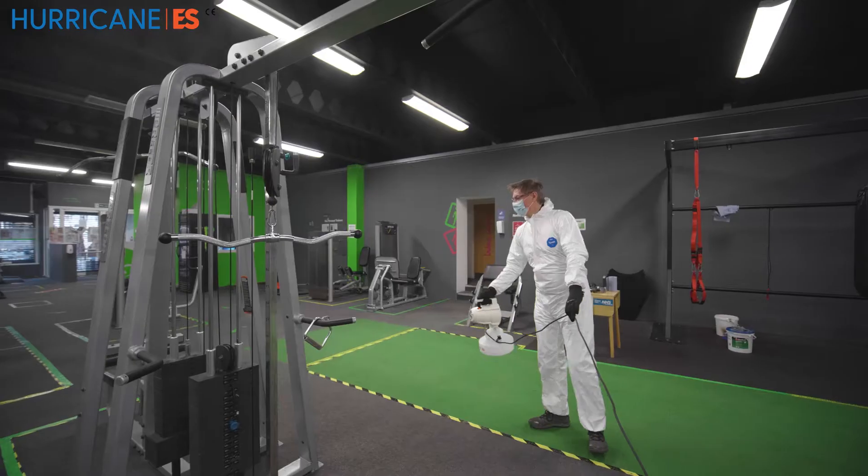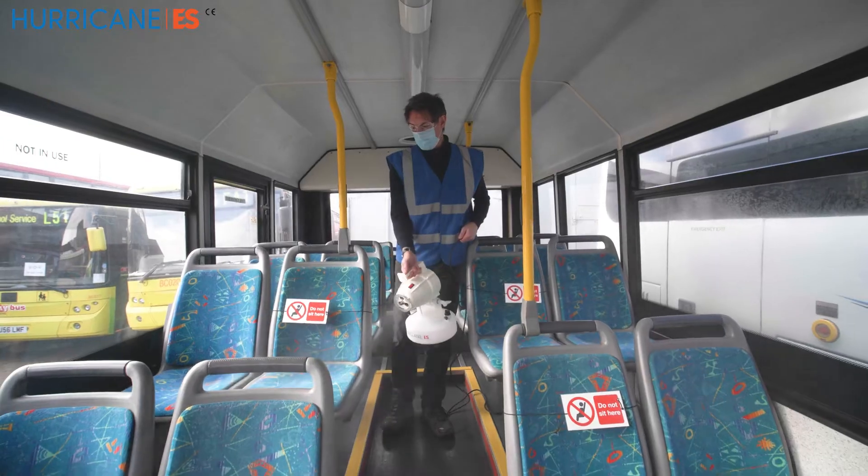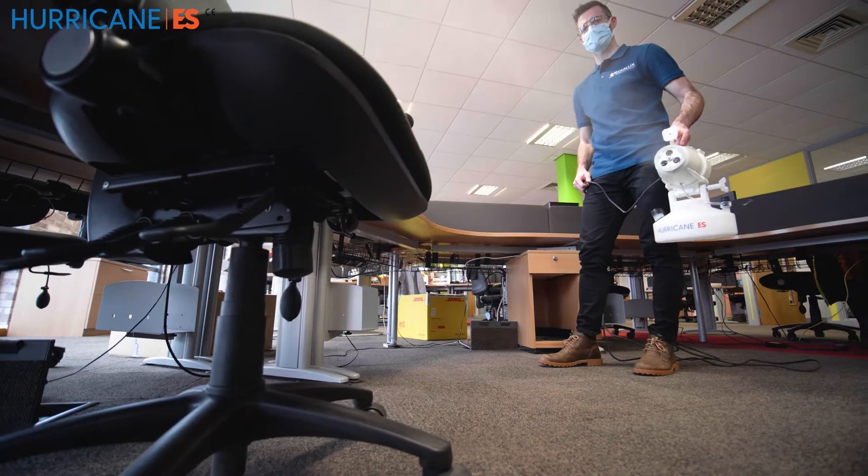Fogging is one of the most effective ways to deep clean and rid areas of viruses and harmful germs. The Hurricane Electrostatic Fogger allows for easy sanitising of at-risk areas.